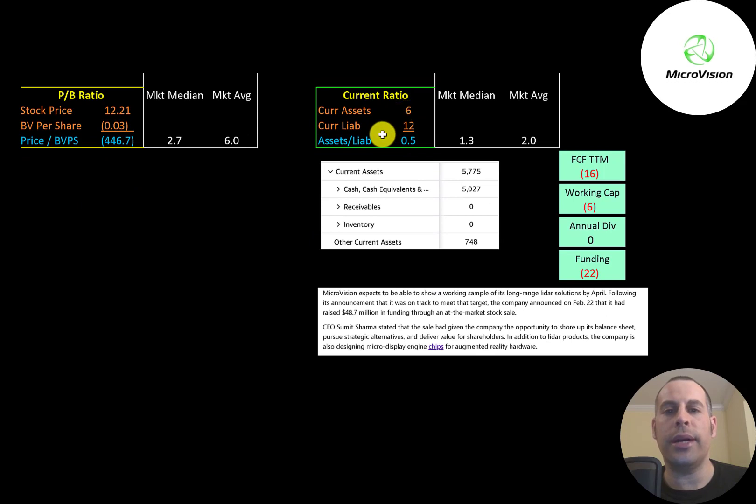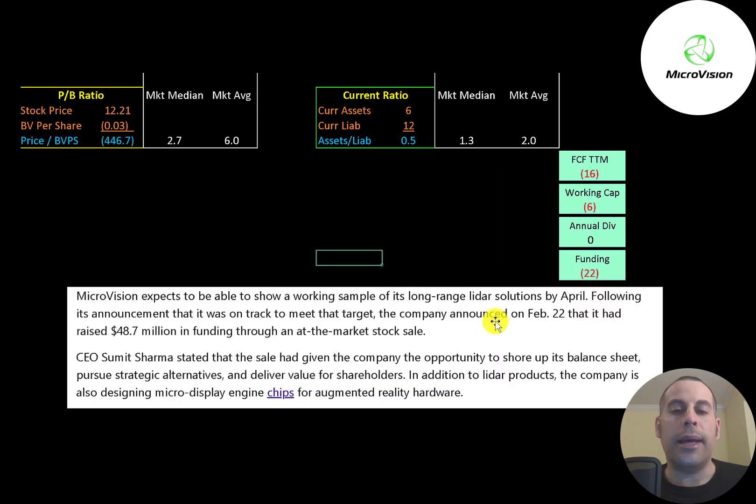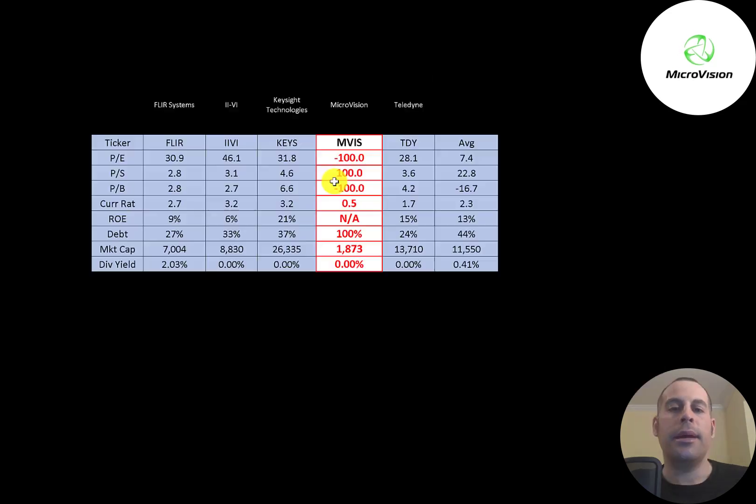Current ratio is current assets over current liabilities. They can cover 50% of their current liabilities with their current assets, and almost all their current assets as of their last published balance sheet were in cash. Last month the company raised another $49 million in a stock sale, which should give them enough cash to get through the next 12 months without diluting more stock. The best way to look at ratios is to compare them to companies in the same industry. I've done videos of four companies in the same industry as MicroVision, and MicroVision is worse than average in every single category.